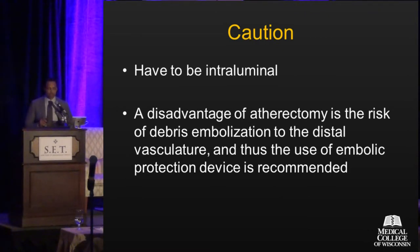A word of caution: you have to be intraluminal for all atherectomy devices. So if you're subluminal, in general, these are not good devices to use. There is a disadvantage in general to atherectomy. In my hands and what I've seen in the literature, there's always some degree of distal embolization, and whether it's reported or not in some studies, the use of embolic protection should at least be considered when using atherectomy.